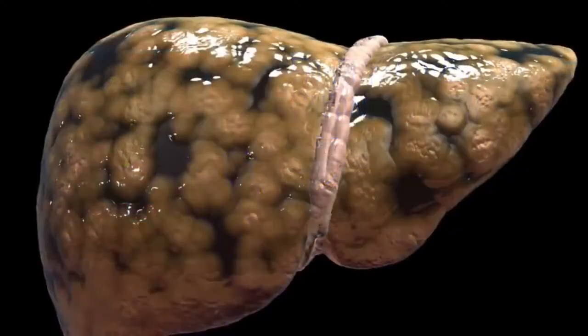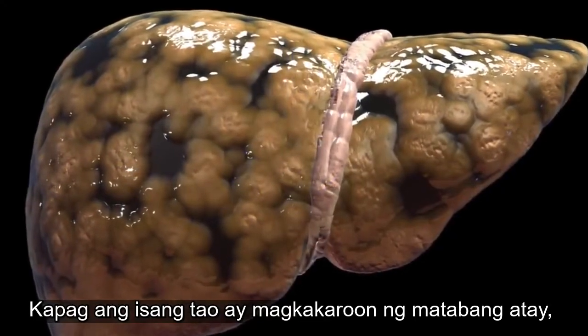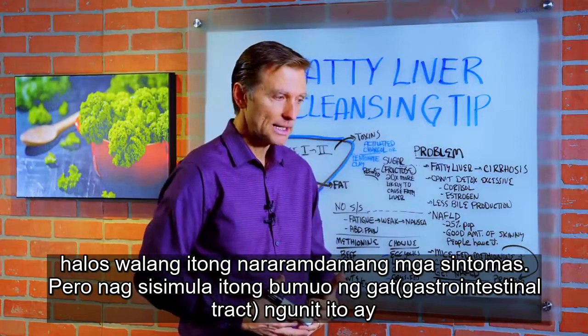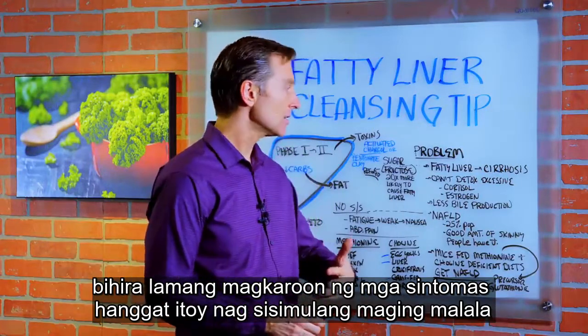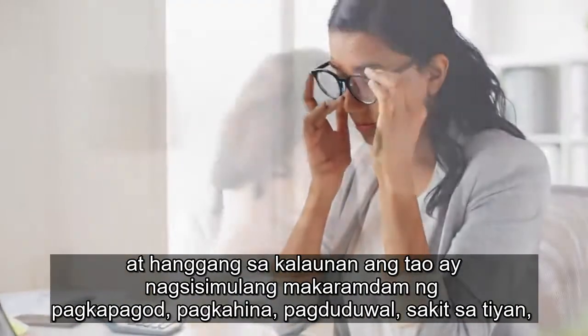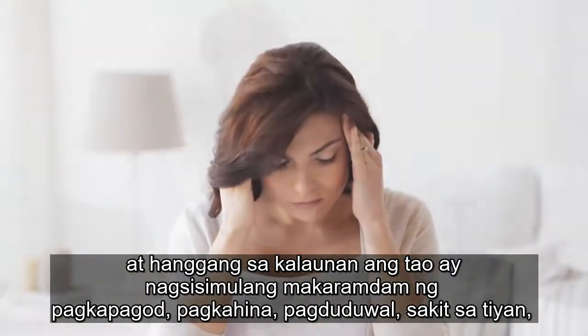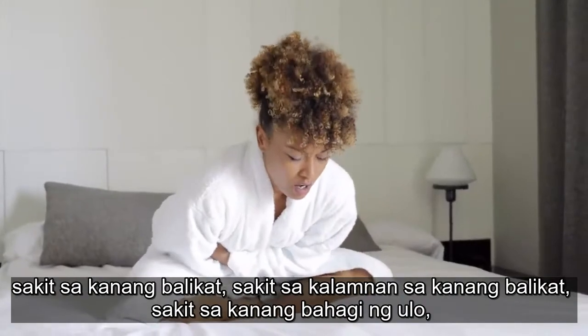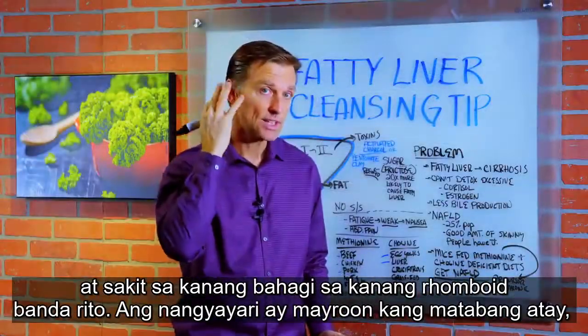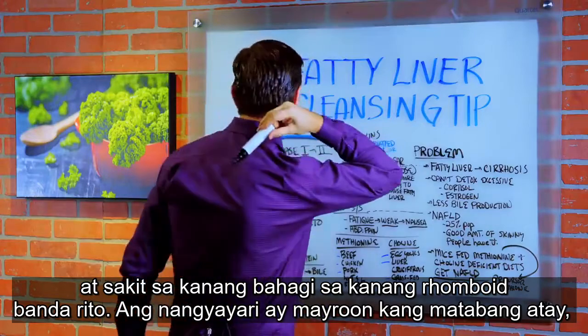Here's the problem. When someone develops a fatty liver, there are virtually no symptoms at all. You start to develop a gut, but it's very rare to have symptoms until it starts becoming more advanced. And then eventually the person starts getting fatigued, weak, nausea, abdominal pain, right shoulder pain, pain in the upper right trap, maybe some headaches on the right side, pain in the right rhomboid back here.